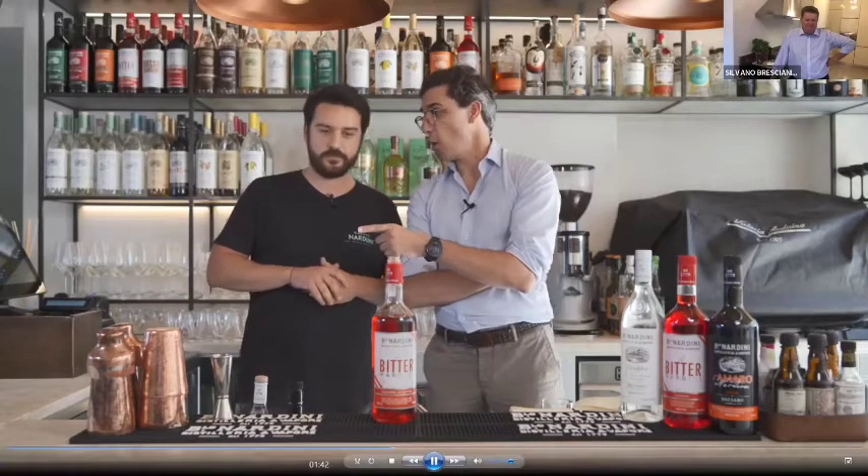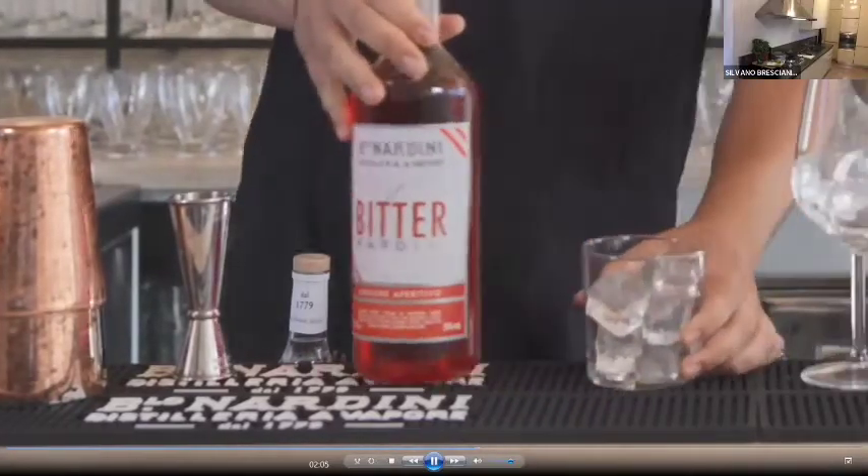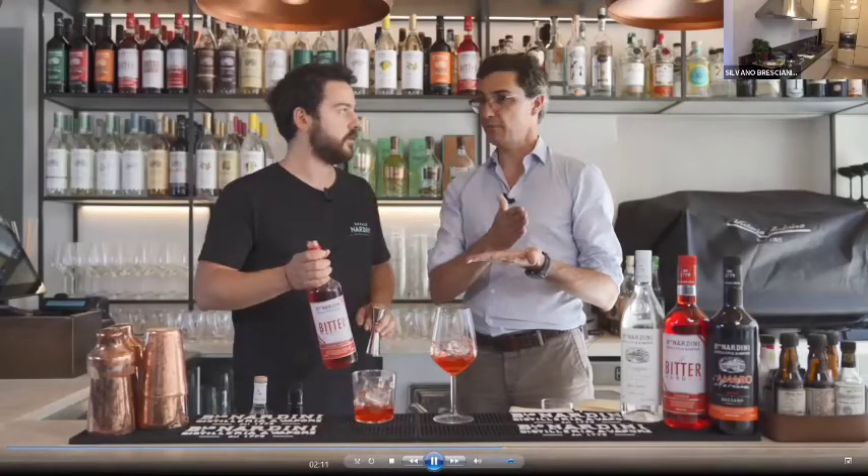What are the do's and don'ts for a Spritz — things you need to know, do, and avoid? The first ingredient to start a Spritz is ice. You can use two different glasses: the classic glass is a tumbler, or if you want something more elegant, you can use the tulip. The proportion is one to two — one Bitter Nardini, two Prosecco.